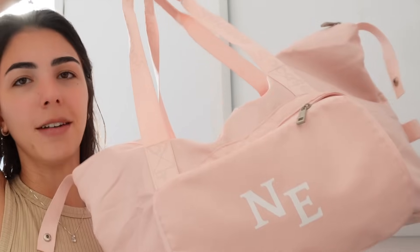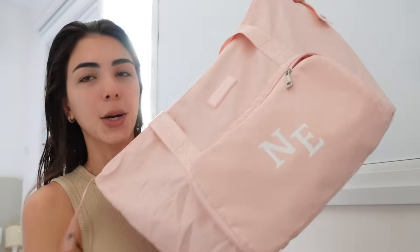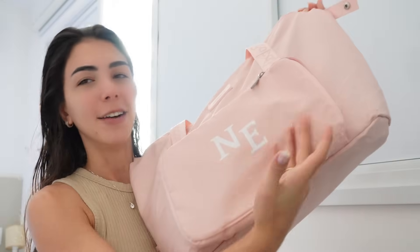Quero mostrar pra vocês essa bolsa aqui da GoCase, que foi mais do que o suficiente pra levar tudo que eu precisava pra esse final de semana. Ela tem aqui na frente personalizada com minhas iniciais e cabe simplesmente o mundo. Vou esvaziar agora — já tá uma bagunça — mas cabe realmente muita coisa. Daí vou tirar as roupas também pra lavar, que hoje é segunda, dia de lavar roupas.